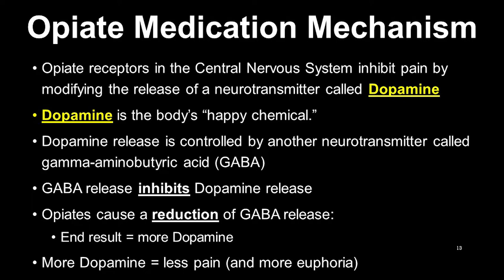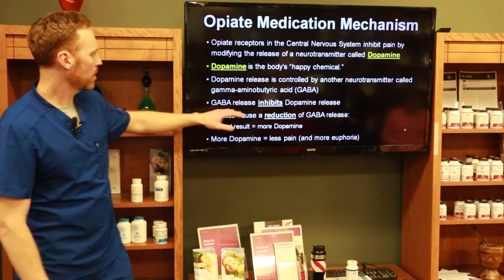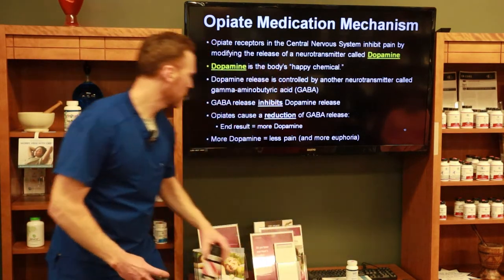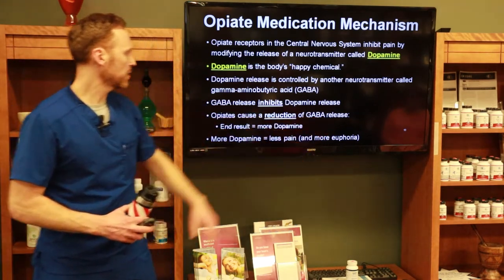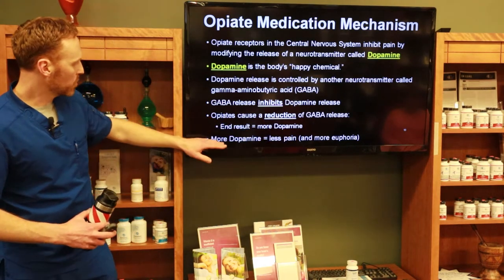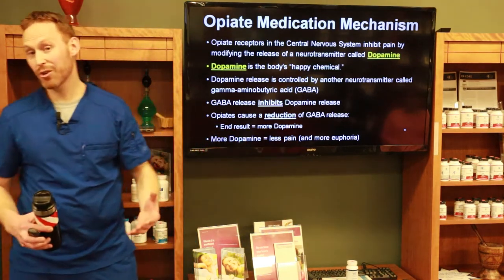Dopamine release is controlled by another neurotransmitter called GABA — you can actually buy GABA over the counter. GABA inhibits dopamine release, and opioids cause a reduction in GABA release. It's a little counterintuitive, but the end result is more dopamine being released. When there's more dopamine, there's less pain, and in turn, there's more euphoria.